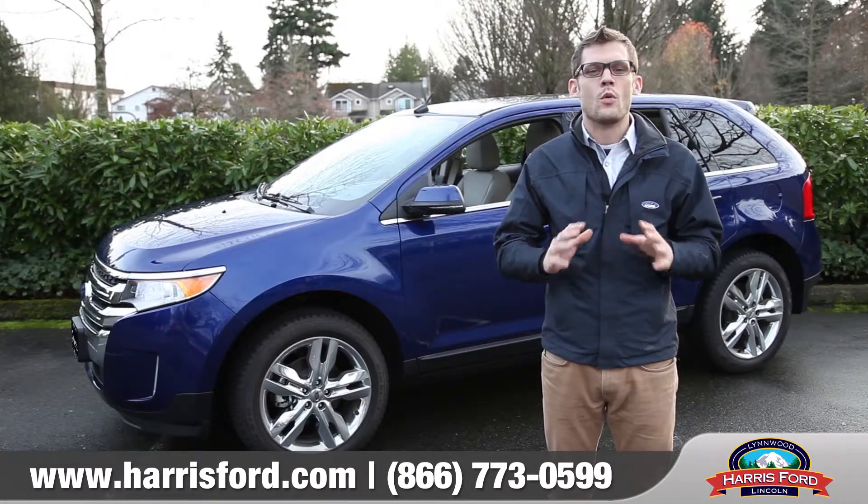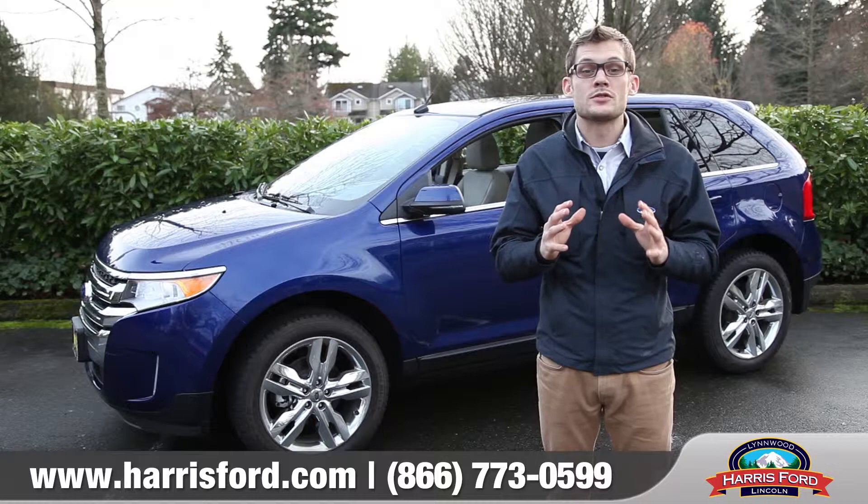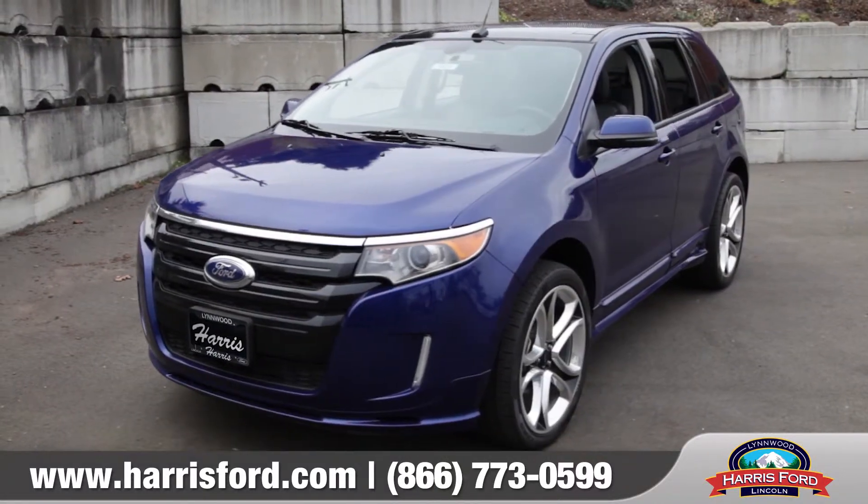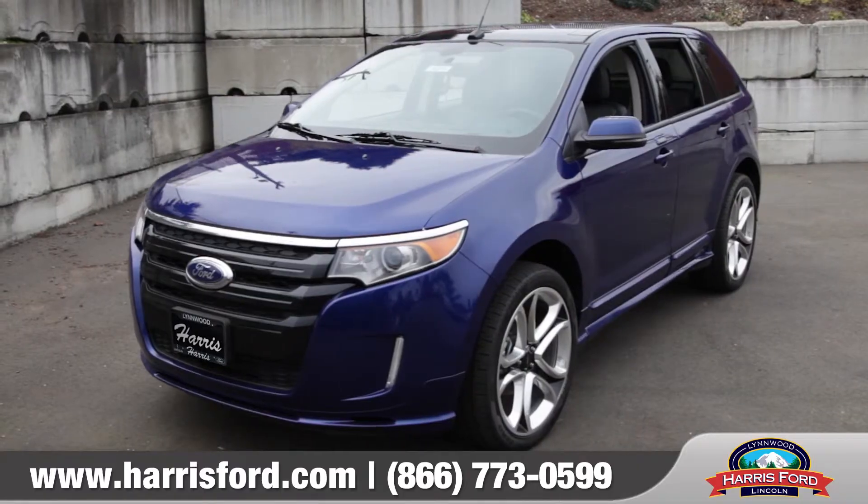Poised and ready for whatever, whenever, the Edge is the smart choice if you're looking for that unique crossover. So come down and see us and check out the 2013 Ford Edge.